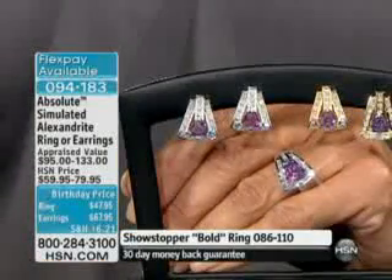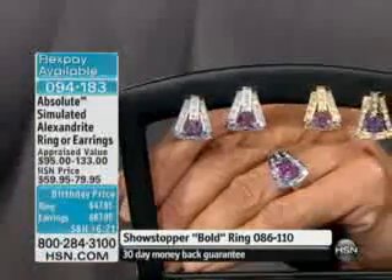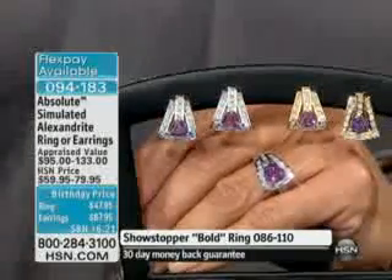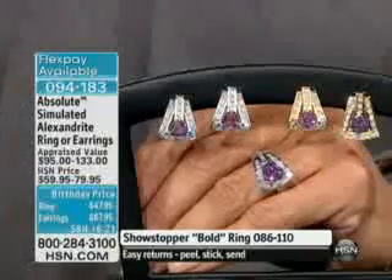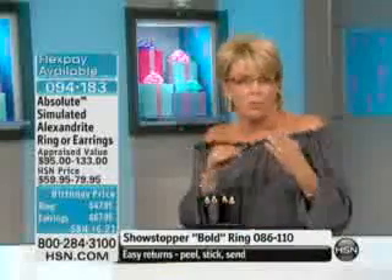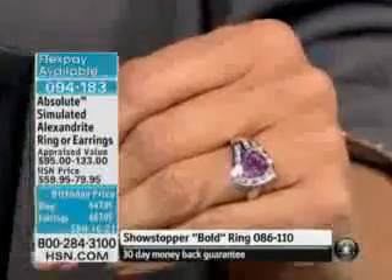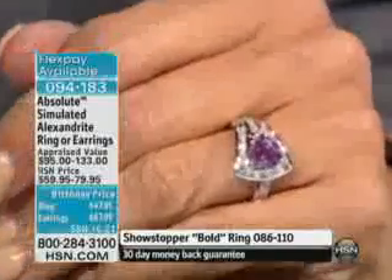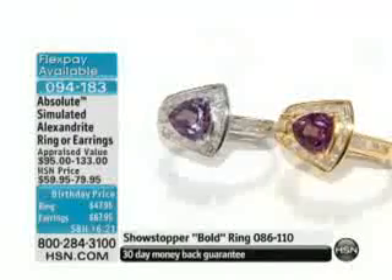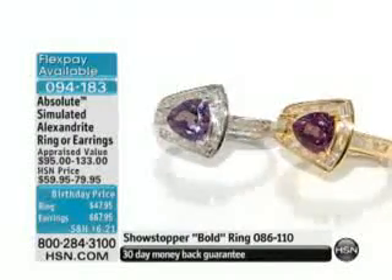This is a birthday price item at $47.95 for the ring, and the earrings are $67.95. We've got sterling silver and vermeil, and this is a brand new save for our show. Right now under the lights here in the studio, it has this beautiful kind of purpley color to it, but you'll see flecks of greens and flecks of blue. If you go out into the sunlight or a different room or atmosphere, you're going to see the color change on the ring.